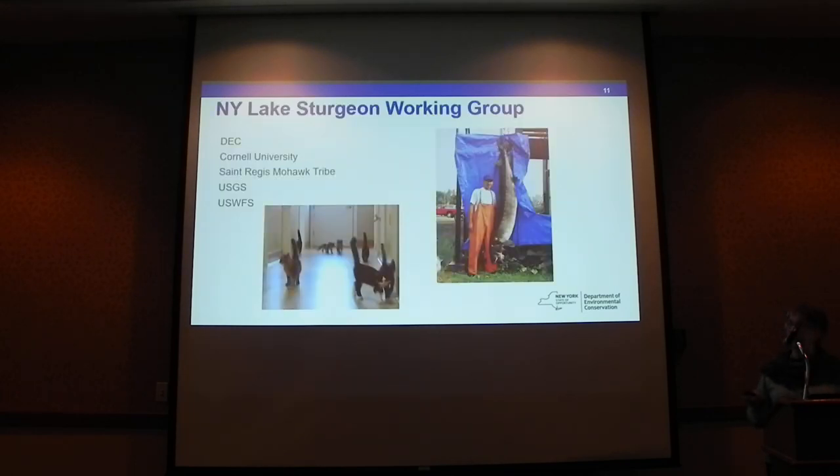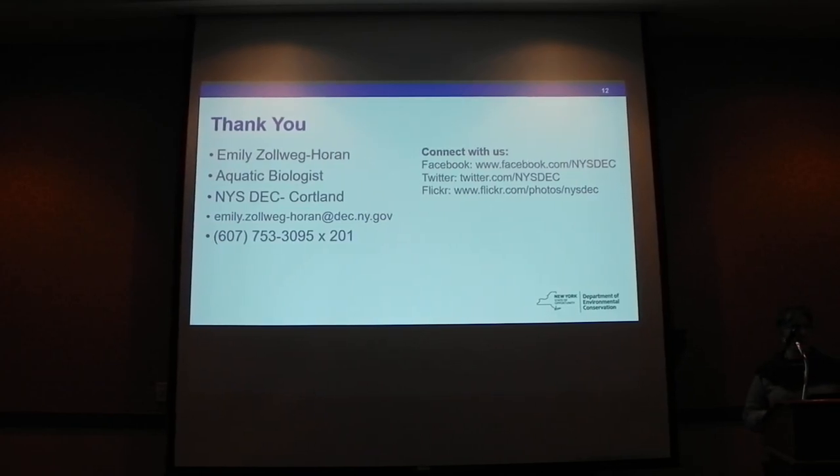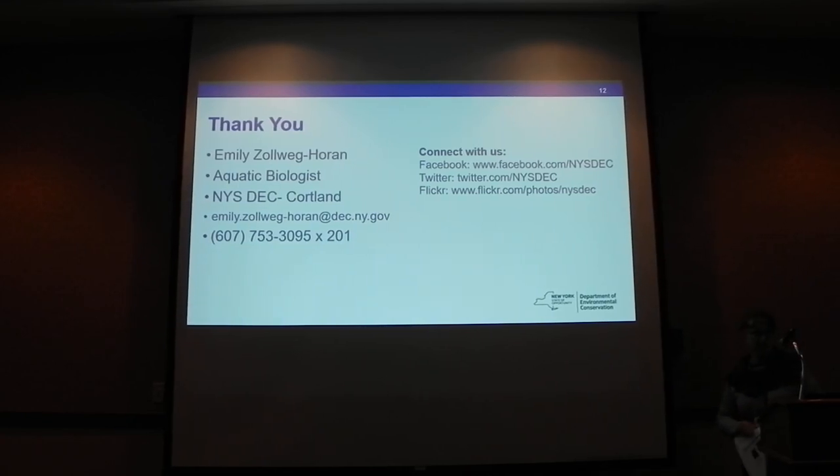I need to acknowledge our Lake Sturgeon Working Group — these folks put a lot of work into that Lake Sturgeon recovery plan. We've got a couple more universities coming on board, helping with research needs now that the plan is out. There's some good work going on. It was kind of like riding a rollercoaster for a while there, but we're doing better. Thank you everybody for being here and for your attention.